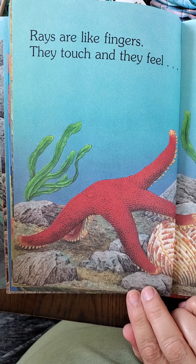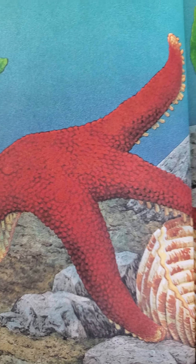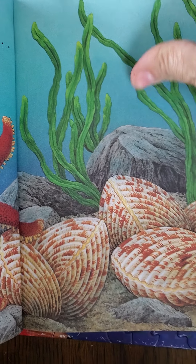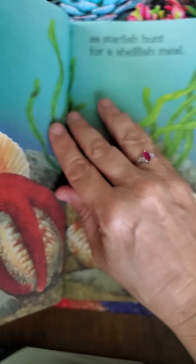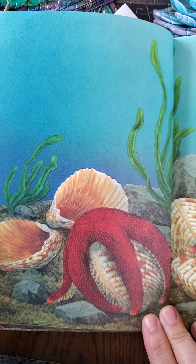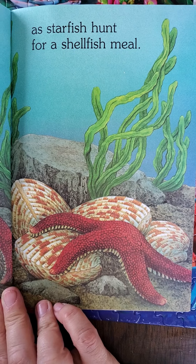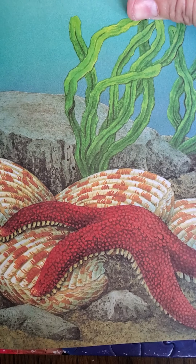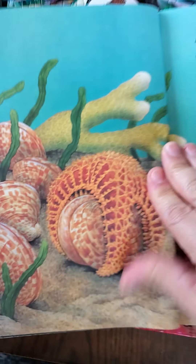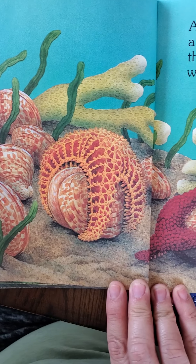Rays are like fingers — they touch and they feel. See those little things that are sticking out? There are some more seashells; I guess they have clams in them. Those shells used to have an animal in it and then the animal leaves and the shell is still there. As starfish hunt for a shellfish meal — now see, the starfish eat the shellfish and then the shell is just left there.